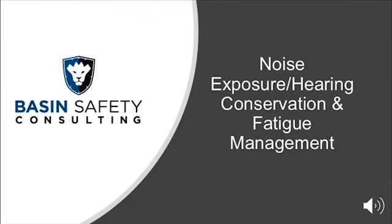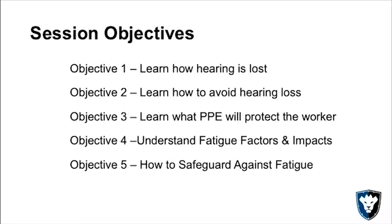Hello, this is John Greiner with Basin Safety Consulting and Training. This month we're going to be covering noise exposure, hearing conservation, and fatigue management.